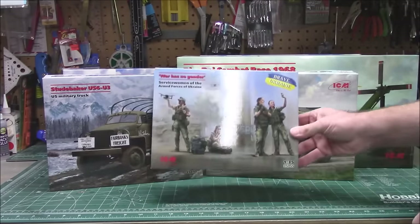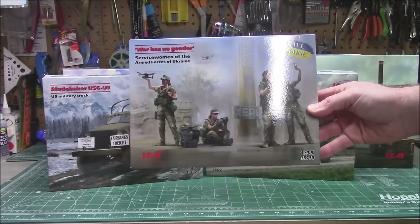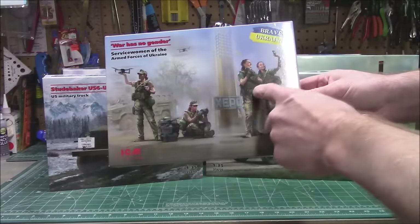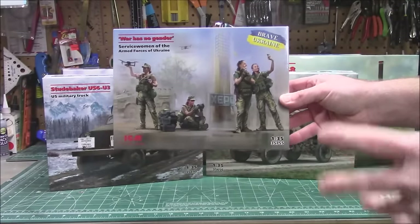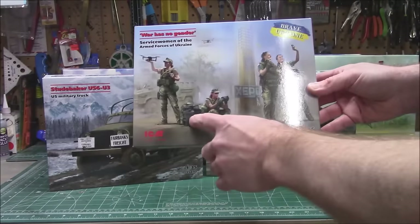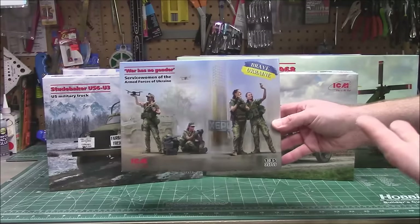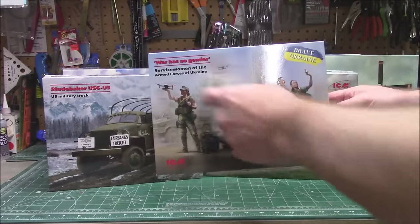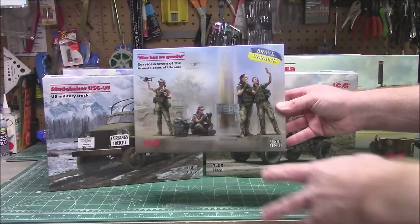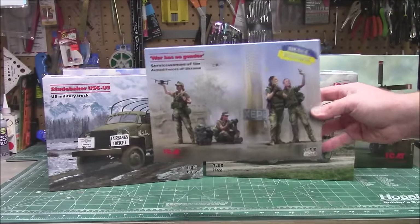Looking at kits available right now, they've got this really sweet 1/35th scale servicewomen of the armed forces of Ukraine — it's actually four female service people from their military. They've got women in combat roles, a little drone, charging and pack equipment. They're even taking a selfie — it's a digital world out there and they're using cell phones and drones. It's a very new type of war zone in Ukraine. We wish them well. It's neat to see females in figure sets; we usually only see guys.